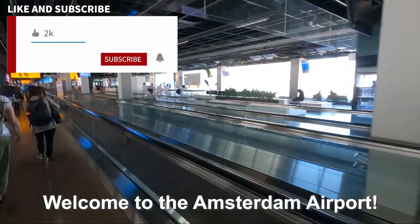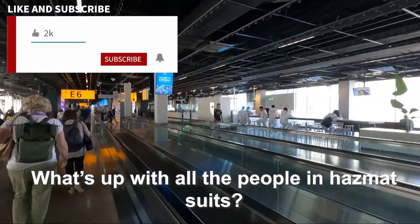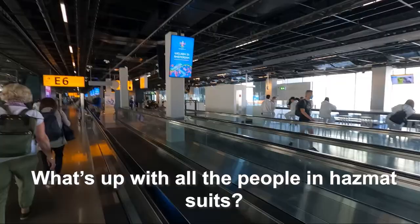Welcome to the Amsterdam airport. Check out all those people in hazmat suits. I wonder why they're wearing them.